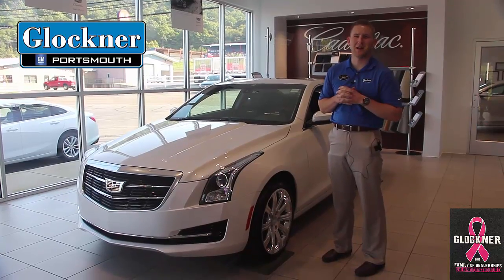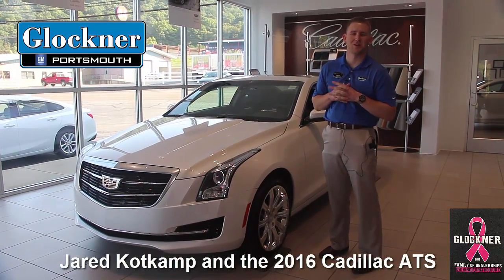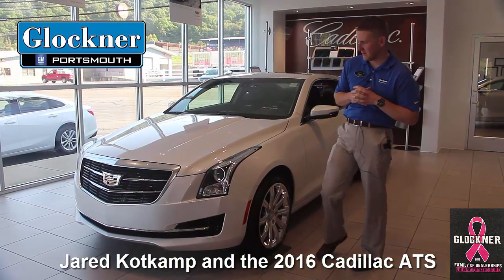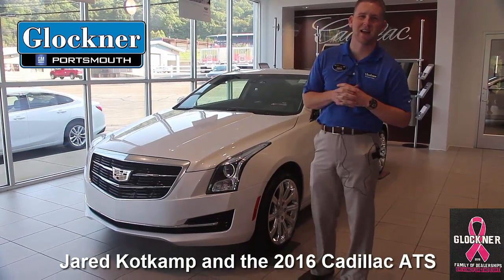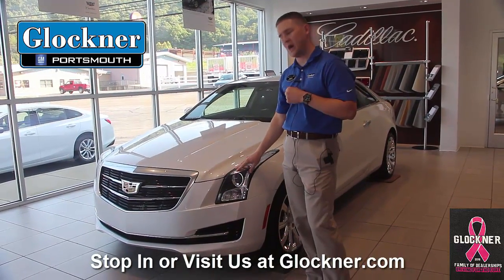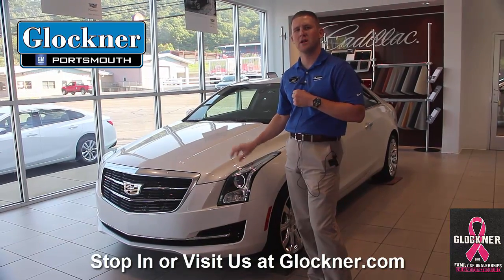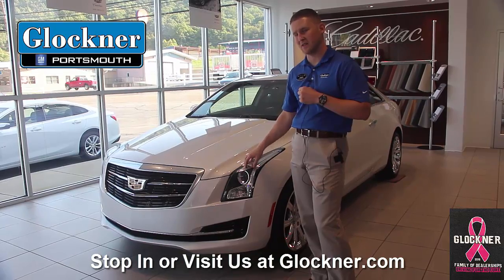Hey everyone, thanks for joining us today. My name is Jared Kotkamp with Glockner GM Superstore, oldest Chevrolet dealership in Ohio. What you see beside me here is the 2016 Cadillac ATS. There are a lot of good benefits about this car, a lot of good savings and rebates, so I just wanted to highlight this today.